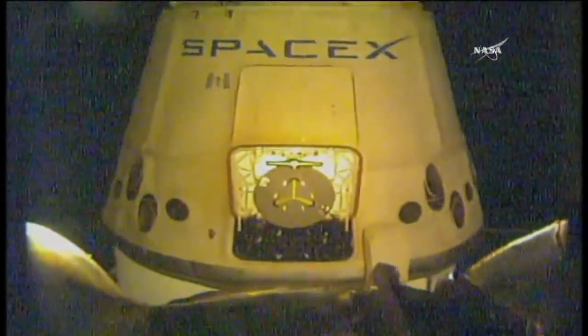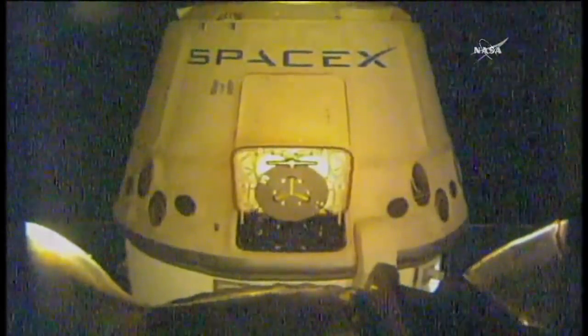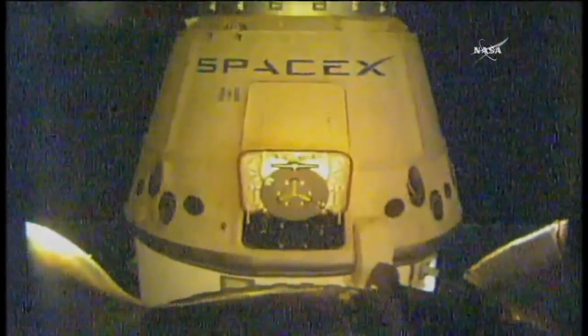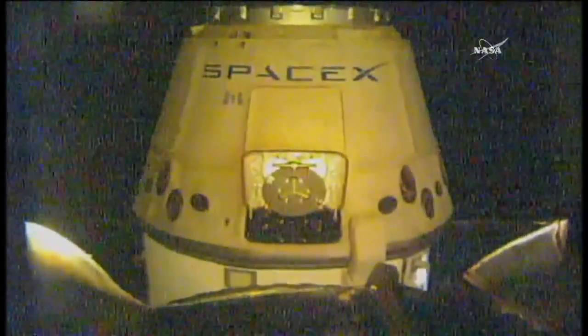You can see the grapple fixture clearly in the field of view on the Dragon cargo craft. The door that is open is called the GNC door — the Guidance Navigation and Control door — which will be closed just before the deorbit burn is enacted later this afternoon.